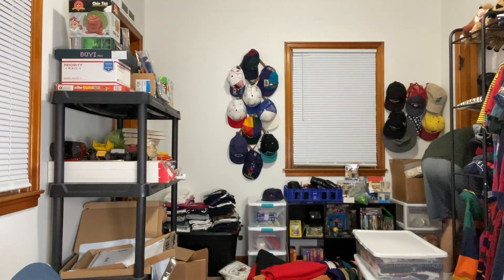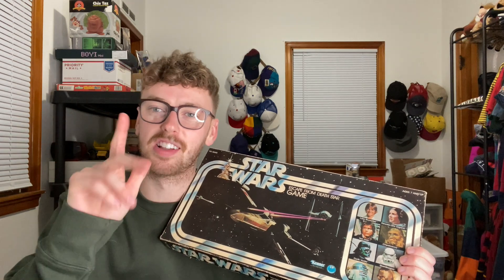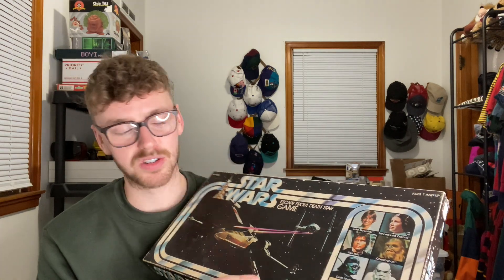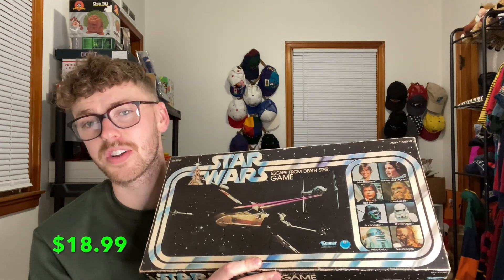First, let me grab this vintage Star Wars board game. If you're a fan of me and the channel, hit the like button and subscribe — it means the world to me. I went through a phase where I just can't leave behind cool vintage board games. Being a big Star Wars fan, I picked this up for myself, but then listed it. Got it at a garage sale for $3 and it sold for only $18.99. At $18.99, it's probably worth it to just hold on to.